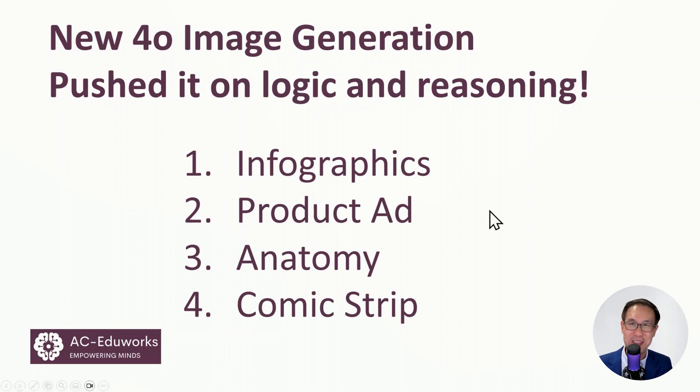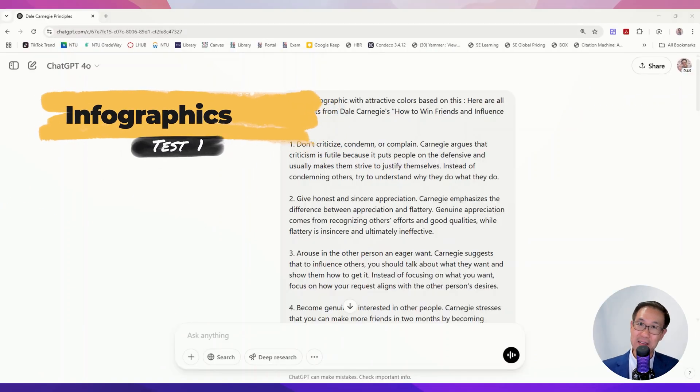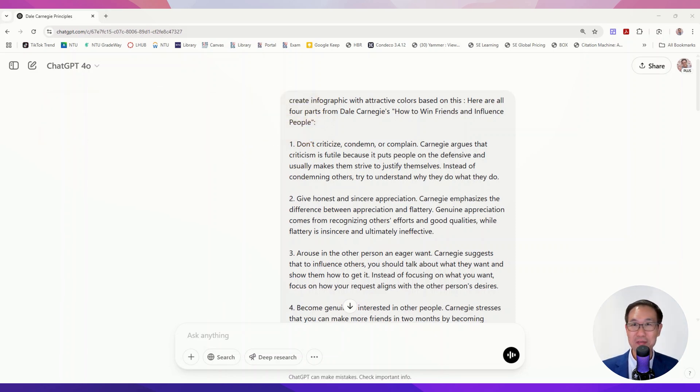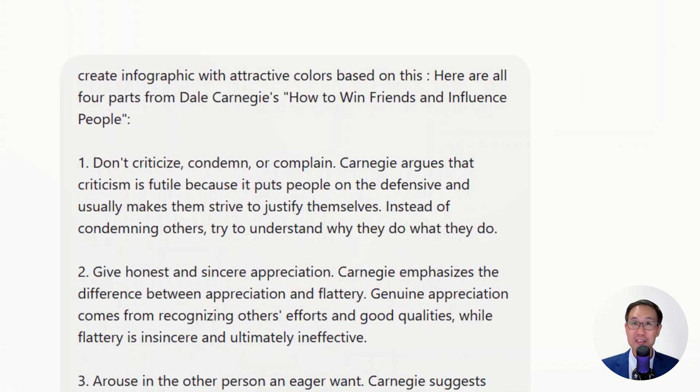Let's jump into it. I went to Claude, another smart large language model, to research the book from Dale Carnegie, 'How to Win Friends and Influence People.' I asked for the first four secrets, took that, and pasted it into ChatGPT.